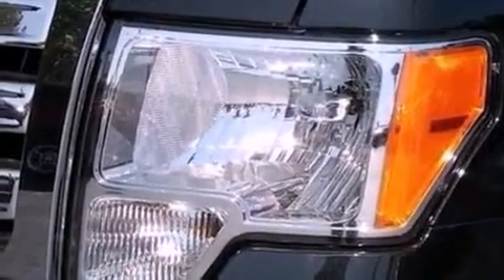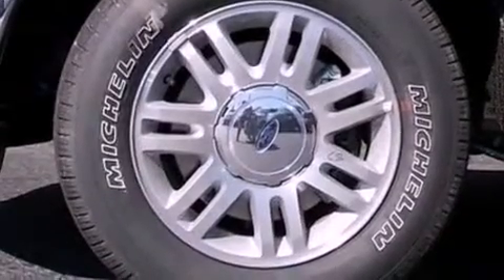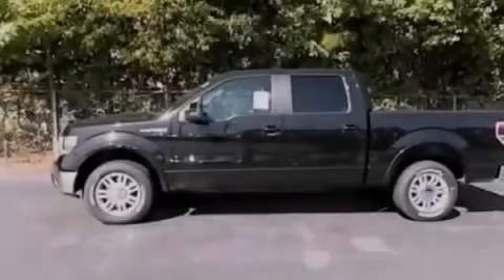Its top features and packages include a convenience package, a double wishbone independent front suspension, and traction control and stability control systems.